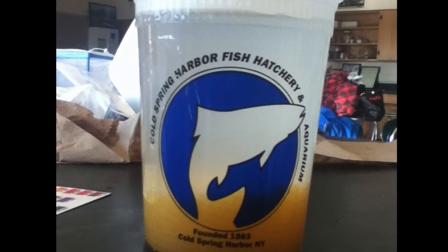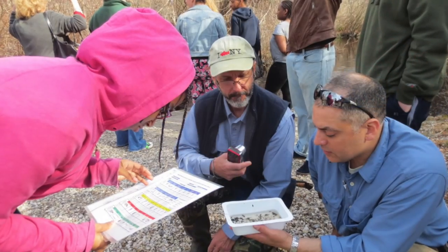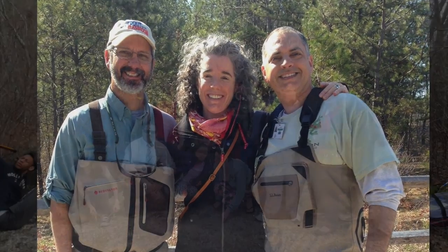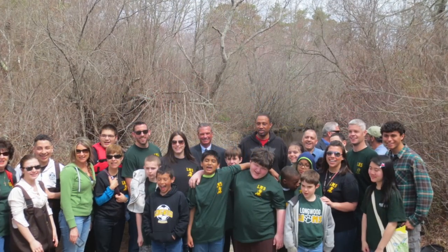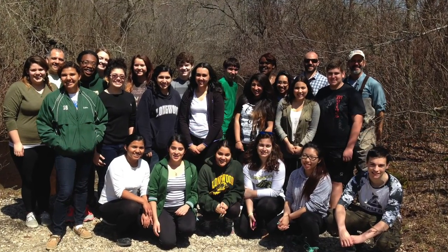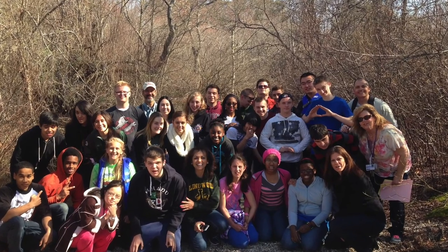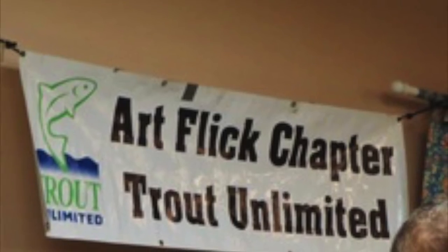The Trout in the Classroom program first came to Longwood in 2012, where it was started up by Ivan Suarez, an AP environmental science teacher in the high school. By replying to an ad in the newspaper, Suarez made connections with both John Fisher and Tony Artola, the president of the ArtFlick chapter of Trout Unlimited, and started a program that would expand to not only the special education department at the high school, but also to the Longwood Middle School in a little more than a year. Without the tireless work of the teachers involved in the program, the willingness of the students to participate, and support from Trout Unlimited, who generously donate the trout eggs to the program every year, this program would not be possible.